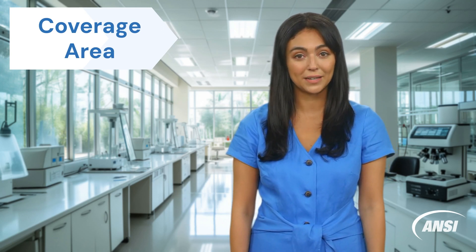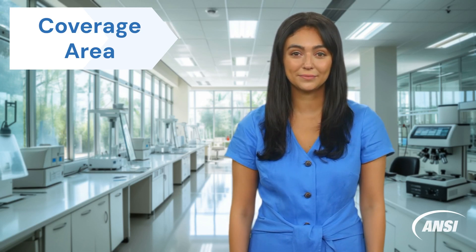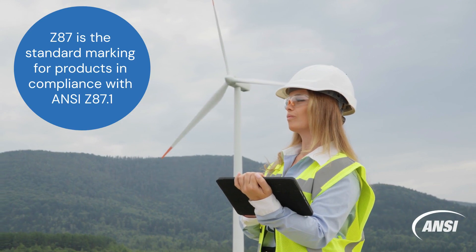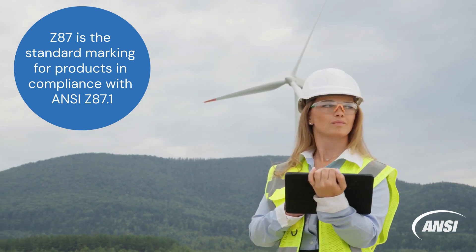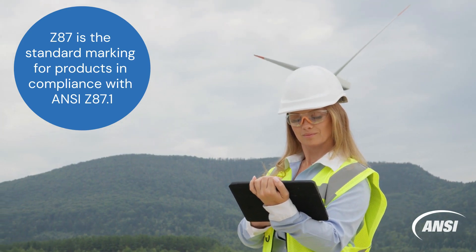Safety glasses, for example, must have side shields or wraparound lenses to prevent objects from entering through the sides. Workplace eye hazards can be dangerous, which is why wearing the proper safety eyewear is paramount to help mitigate injury. But how do you know if you are wearing the appropriate eye protection? It starts by looking inside your safety glasses for the Z87 or Z87+ mark. This mark details compliance to ANSI Z87.1, helping assure eyewear provides workers with protection from impact hazards.